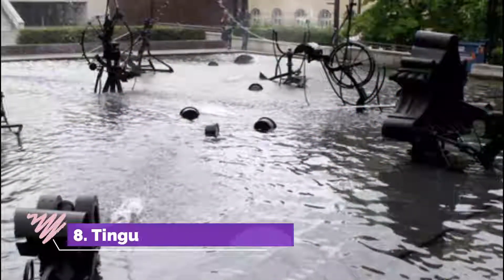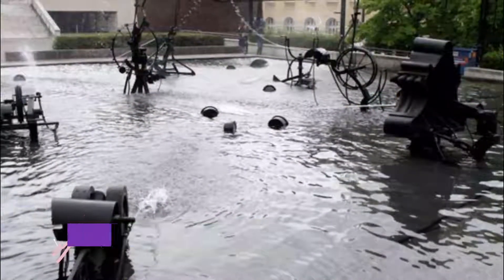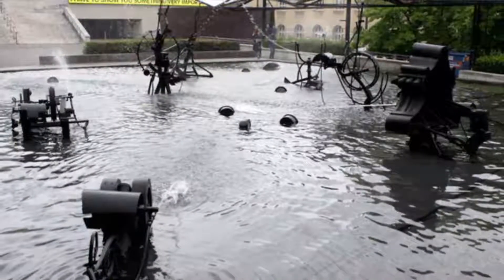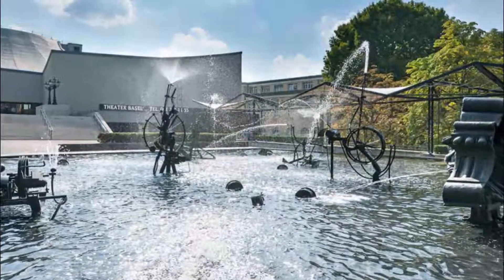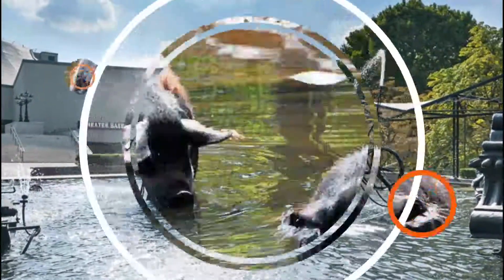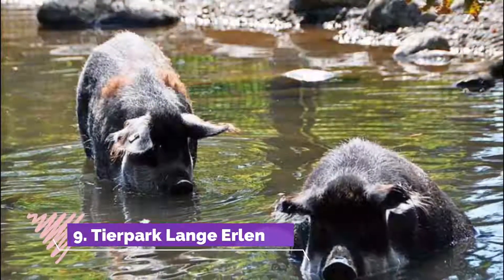Number eight: Tinguely Fountain. Completed in 1977, the playful fountain designed by Swiss artist Jean Tinguely quickly became a Basel landmark. Placed inside a large shallow pool, 10 large iron figures seem to be playing with each other in the water as they move and spray jets of water into the air.